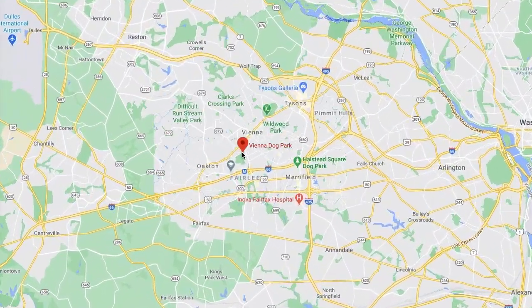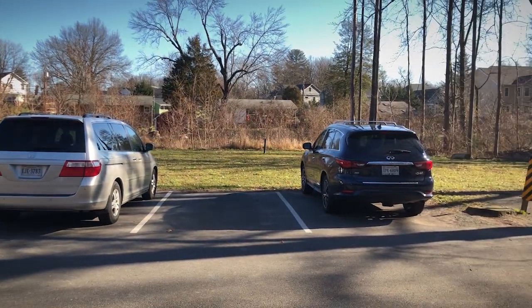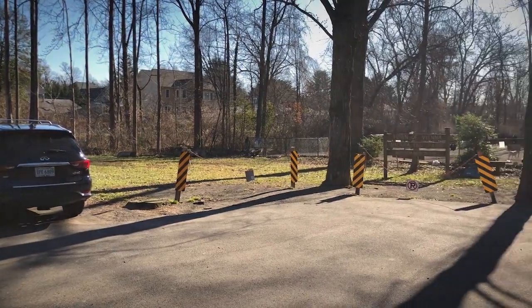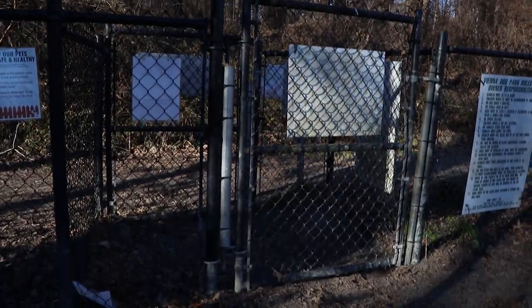Located off Courthouse Road between West Maple Avenue and Route 66 in Vienna, Virginia, Vienna Dog Park has parking directly adjacent to the park itself. It has two entrances and exits, one on either end of the park.